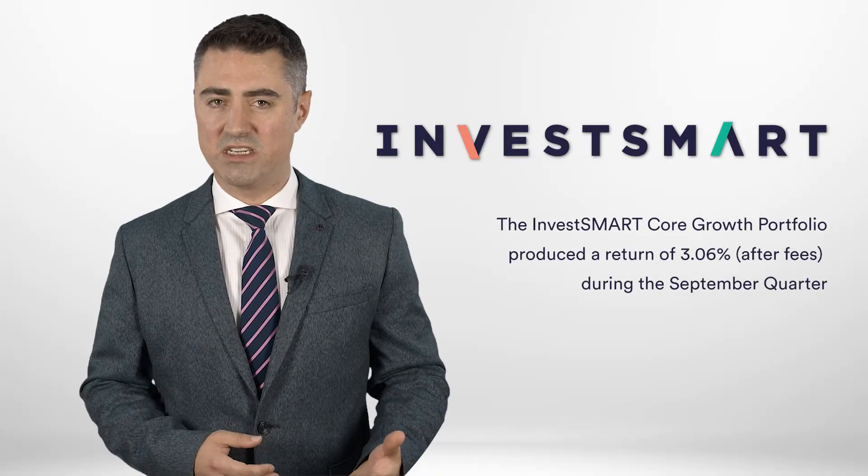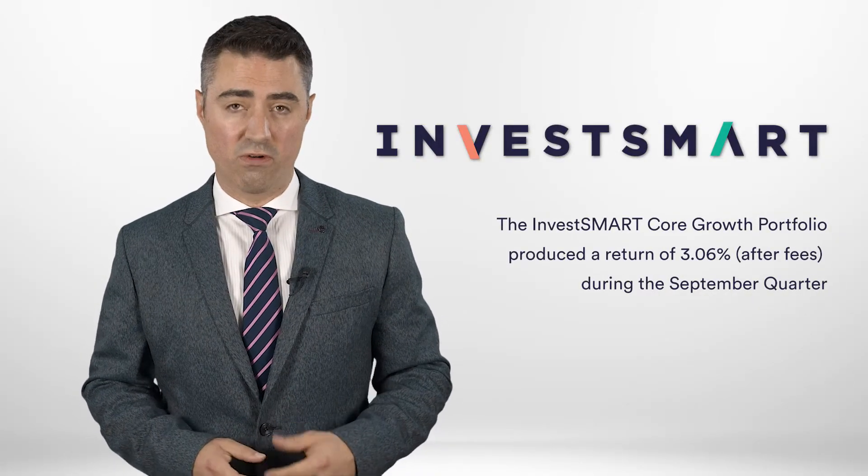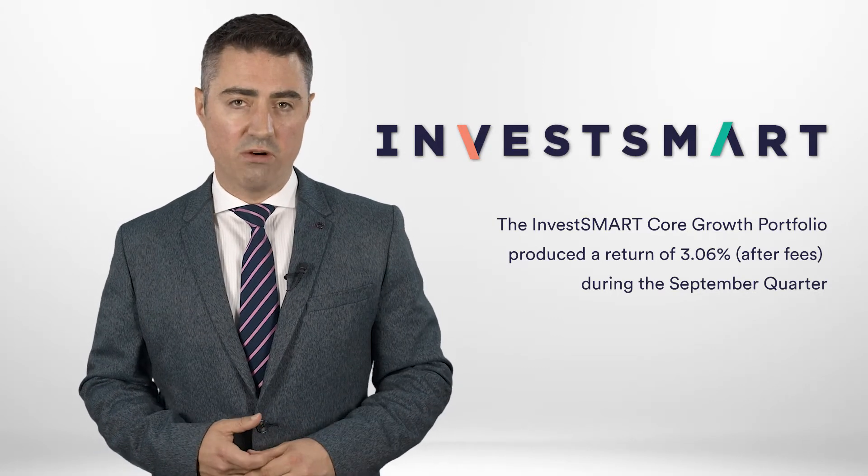Looking at the outlook for the final quarter and into 2019, a few key things to highlight: US earnings season is probably the main focus, and we do expect to see EPS growth for the final quarter of the year at around 20% year on year.